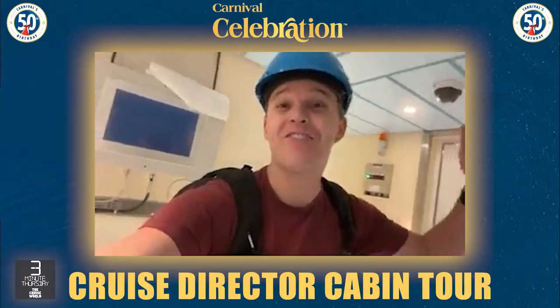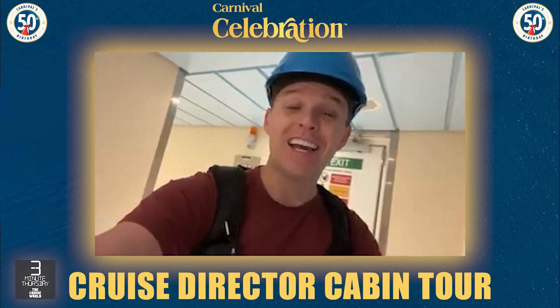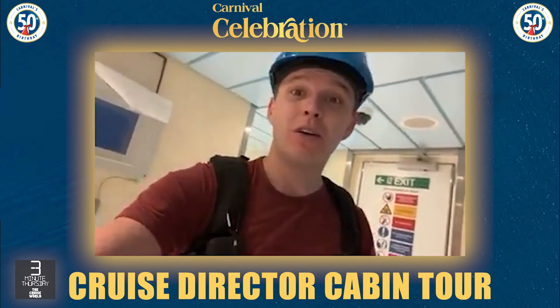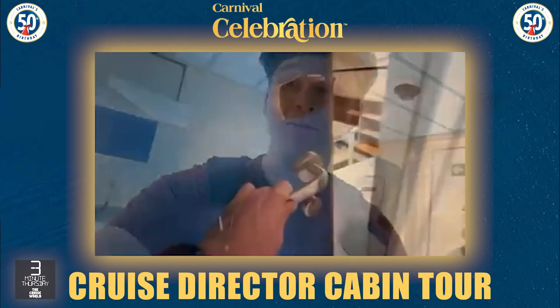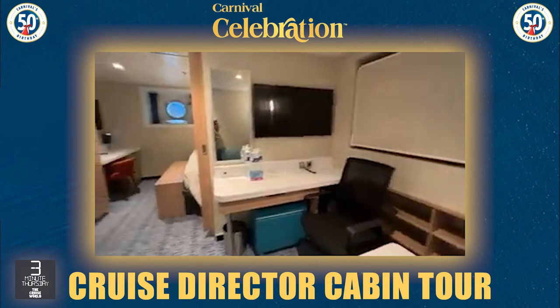Today is a very exciting day because today is moving-in day, and I felt what better time to show you my cruise director cabin. So opening the door, you come into this little lounge or study area.